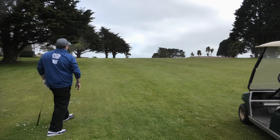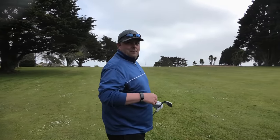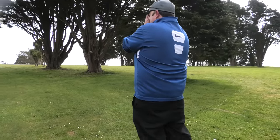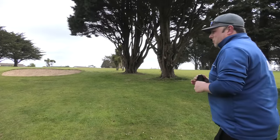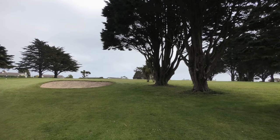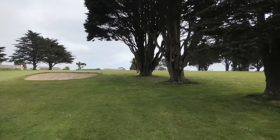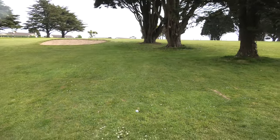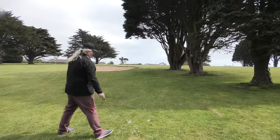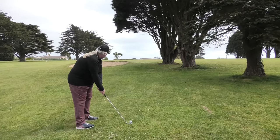That looks great — obviously we can't tell you where the green is right now but we'll see. There's a bit more wind up there than I thought. It's sheltered down here — quite nice. About 142 yards. You can just see the flag if you look directly at the horizon of the grass, fluttering between the trees and the bunker. The green is just up here to the left of that tree.